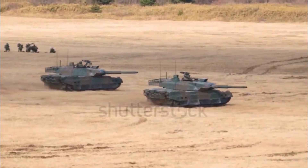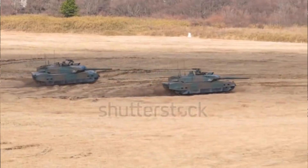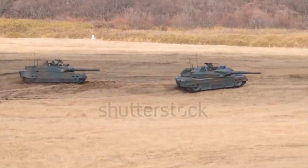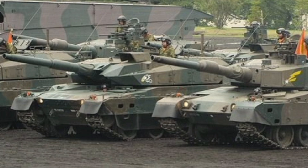The armor of the Type 10 is made from modular sections of steel and composite materials, allowing for damaged sections to be replaced quickly and efficiently. Its armor is designed to withstand a range of projectiles, including kinetic energy penetrators and shape charges.